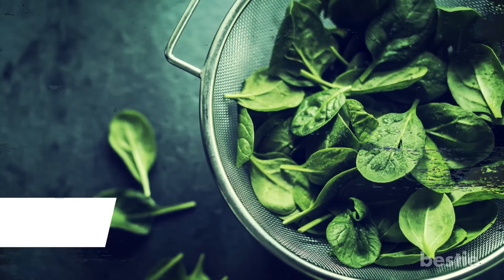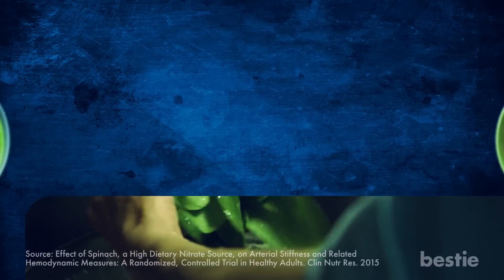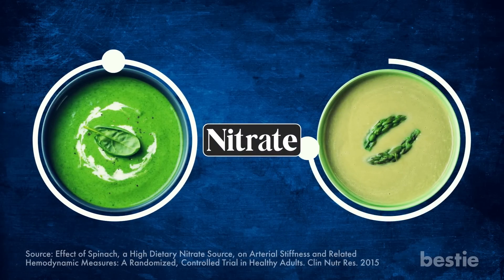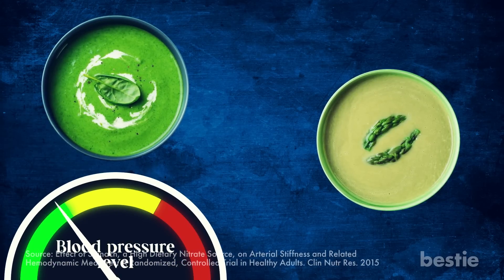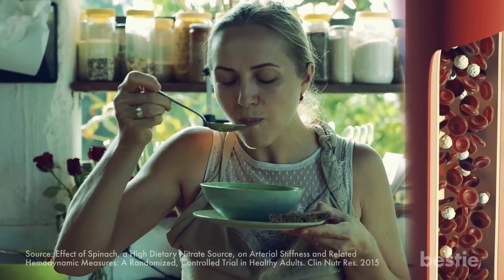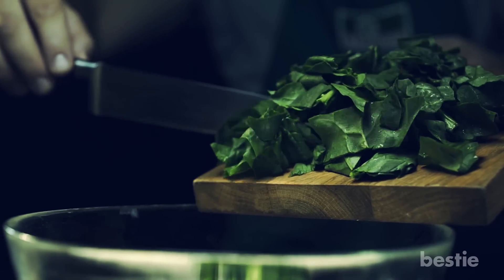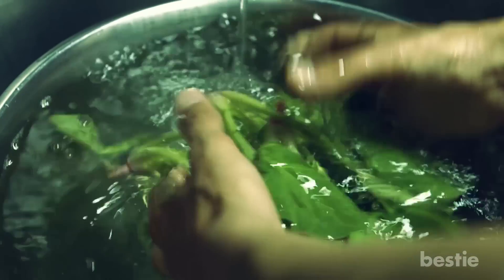Let's discover the cardiovascular benefits of spinach. Spinach is a leafy green veggie that is rich in nitrate. In a recent study, researchers gave people either soup high in nitrate made from spinach, or soup low in nitrate made from asparagus for a week. Those who ate spinach soup had lower blood pressure than those who ate the asparagus soup, because spinach helps blood vessels relax and become less stiff, lowering blood pressure. The nitrates from this green leafy veggie work similarly to beetroots and dark chocolate. So add some spinach to your diet — just make sure to wash it well first.